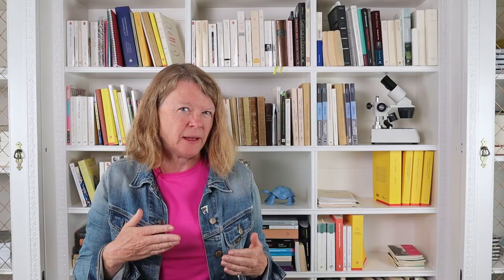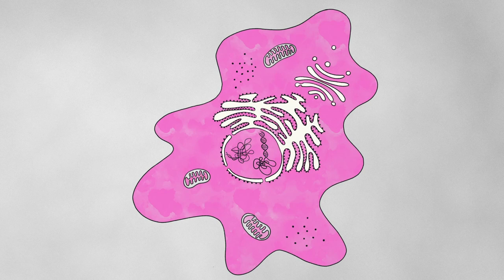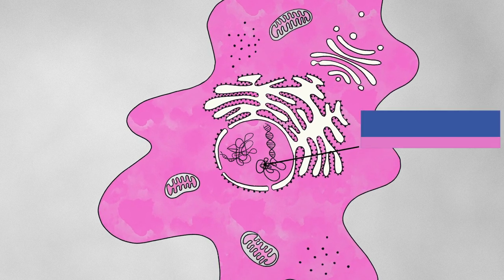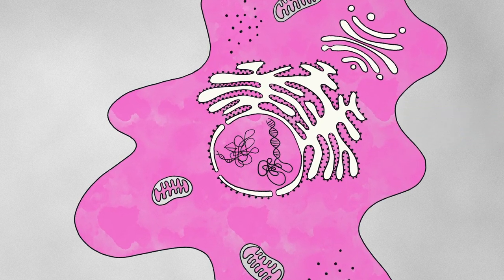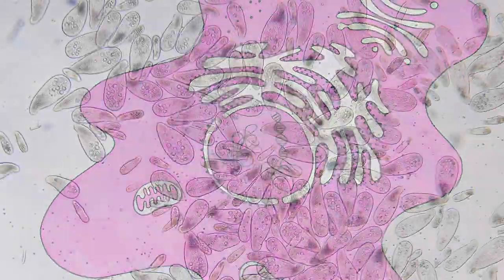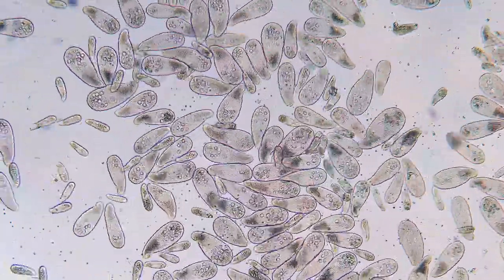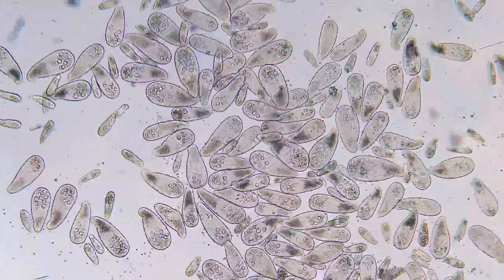We'll return to that story in a minute because it has yet another twist to it. But if we're going to understand it fully, we first need to look inside a eukaryotic cell. Now it is more complicated, but we can see things that are very familiar. All cells have to have a genome and eukaryotic cells are no exception. What's unusual though is that the eukaryotic cell keeps its genome enclosed in a membrane. So when you look at a eukaryotic cell underneath a microscope, you can often see this sort of darkish blob that's called the nucleus — it's the genome encased in a membrane.